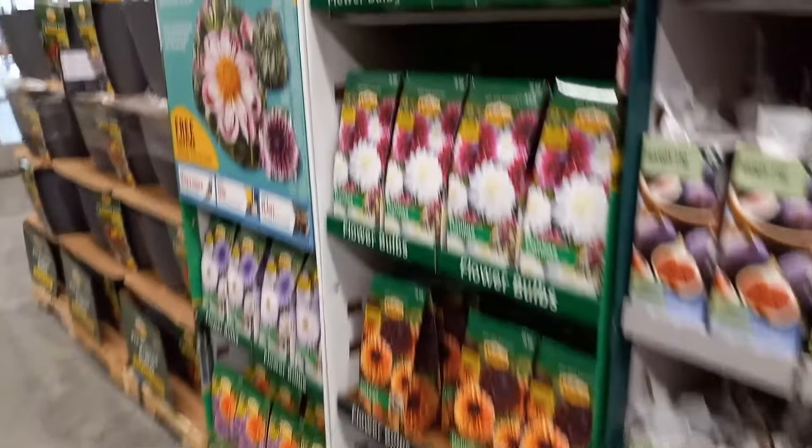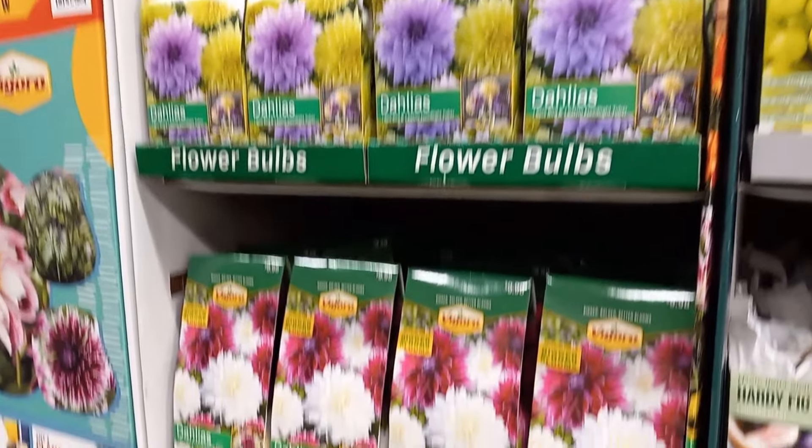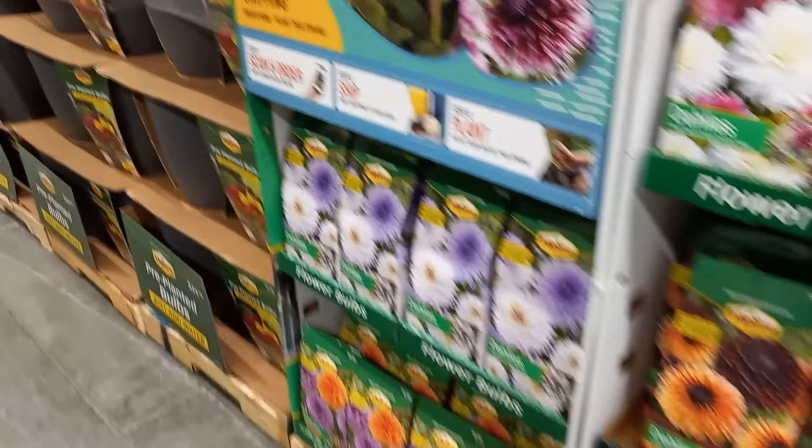As you can see here, most big-box stores such as Home Depot, Lowe's, and Walmart will have their bulbs out for sale. This is the best time because they are some of the cheapest options available.